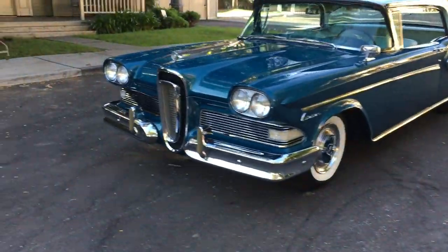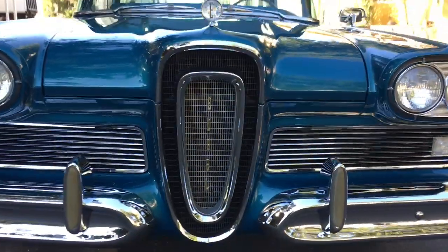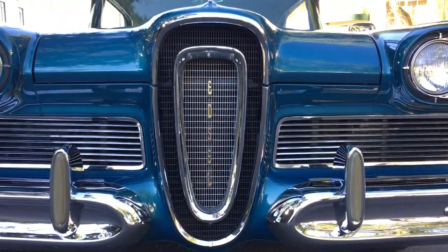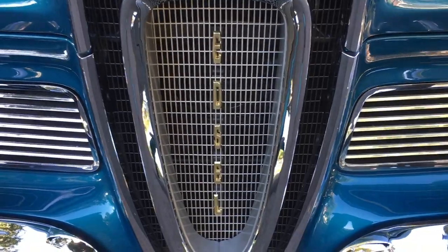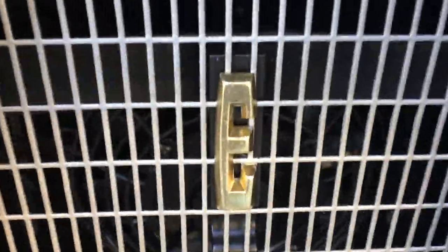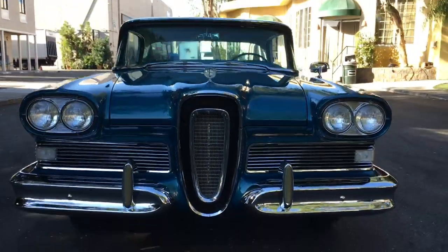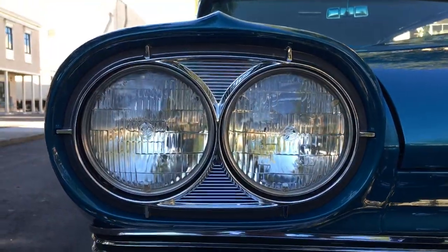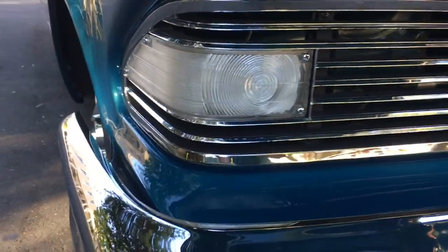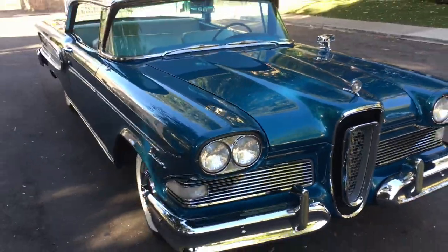First of all, feast your eyes on this — the most prominent, the most famous, the legendary, iconic horse-collar grill. Isn't that gorgeous? And don't even wonder what kind of car it is, because it says it right there for your pleasure: E-D-S-E-L. And look at those beautiful headlights jutting out like that, and that beautiful grill, those turn lights right there — how about those bumper guards? Aren't those beautiful? Oh yes, they are.